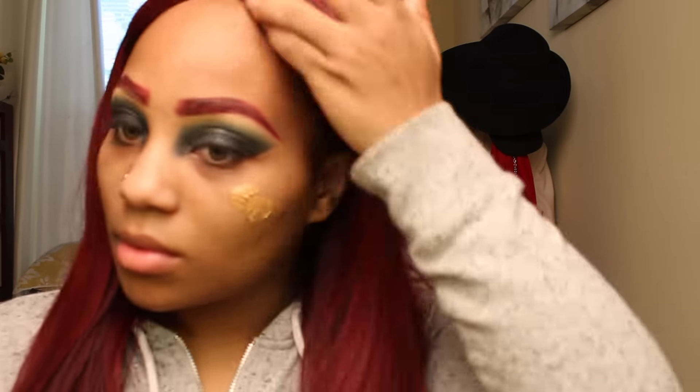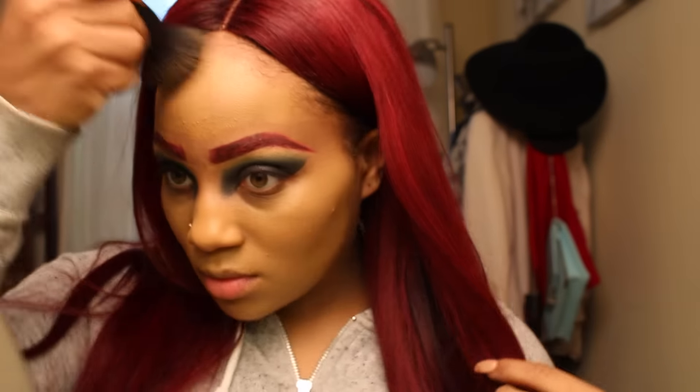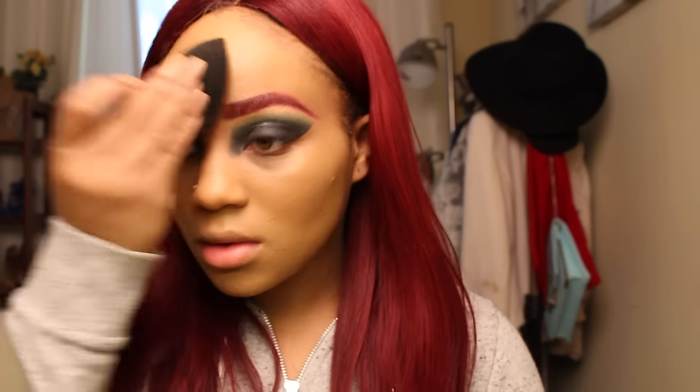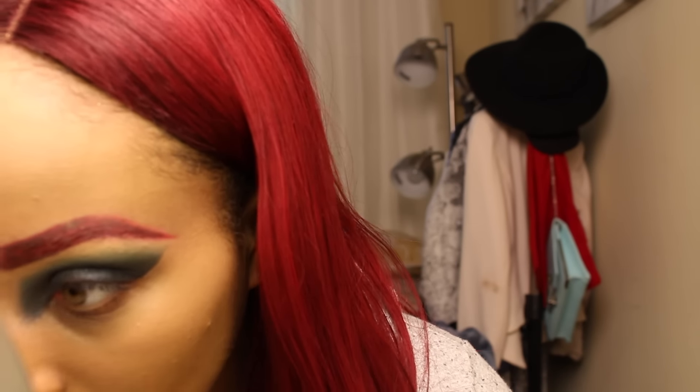Next I'm going to start with my foundation and just put it on regularly. My camera died while I was putting on the foundation, so I had to charge and start back. Then I'm going to take my beauty blender and blend it all together. I'm obsessed with beauty blenders — they are life. You can get a beauty blender from Sephora or MAC, they're really awesome.